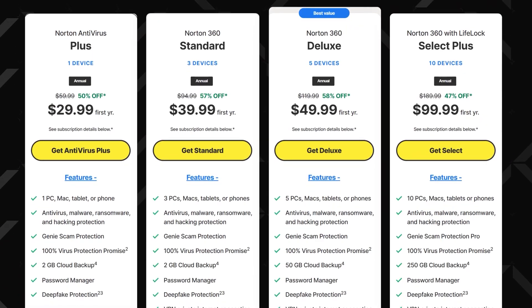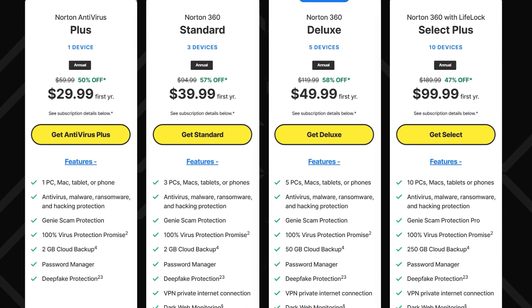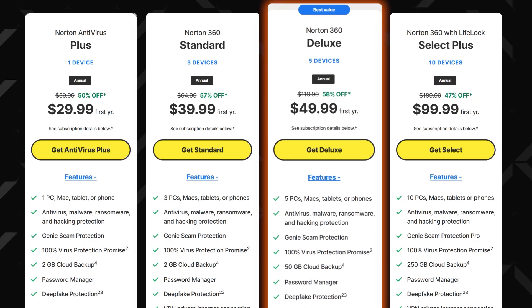As for Norton, there's a variety of plans available. Each has the same base antivirus protection, but pricier plans offer more device coverage and additional features. Just be careful when choosing — for example, the Norton 360 Deluxe plan is said to include 50GB of cloud backup, yet this feature is Windows only. That said, this plan still has the best value if you need to protect more than one device.